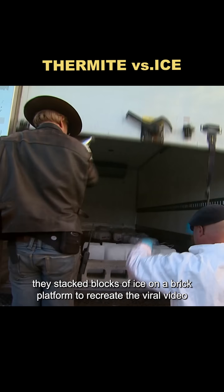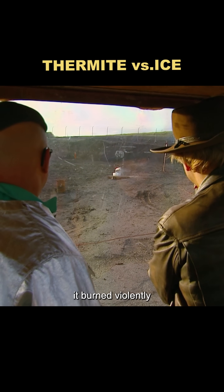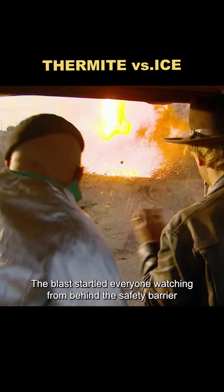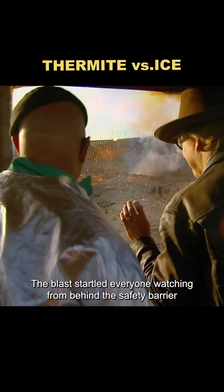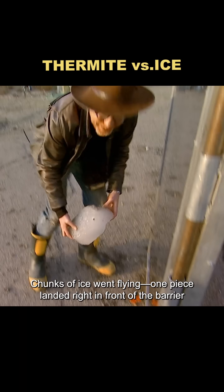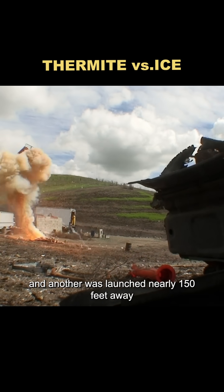Next, they stacked blocks of ice on a brick platform to recreate the viral video. Once the thermite was lit, it burned violently. Within seconds, there was a powerful explosion. The blast startled everyone watching from behind the safety barrier, but they loved the spectacle. Chunks of ice went flying — one piece landed right in front of the barrier, and another was launched nearly 150 feet away.